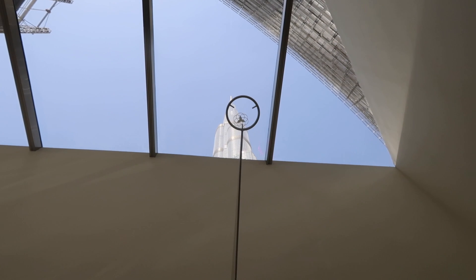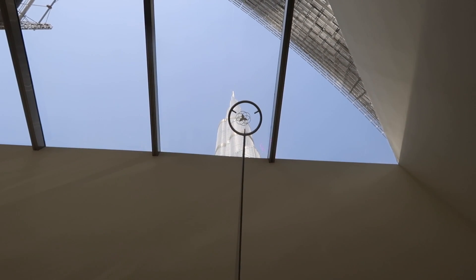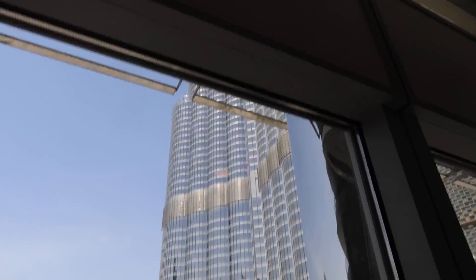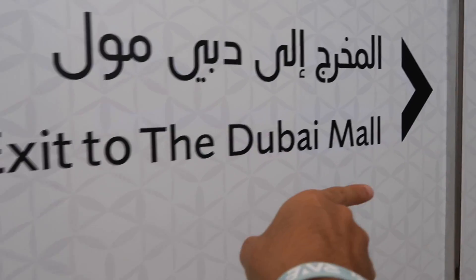124th floor and 125th floor — they made it so crazy, look at this, it's like exactly a target. Such a great view. Leaving the Burj Khalifa — I cannot see anything. Going to Dubai Mall for breakfast. Journey is done, going back to the exit. And again I see souvenirs, souvenirs, souvenirs everywhere. Goodbye Burj Khalifa, goodbye!